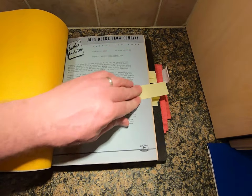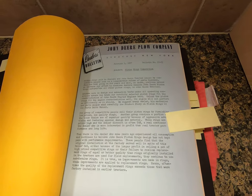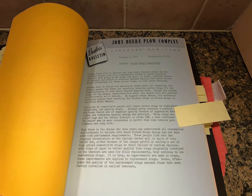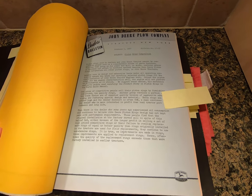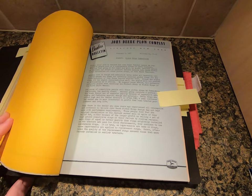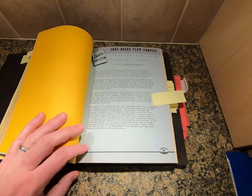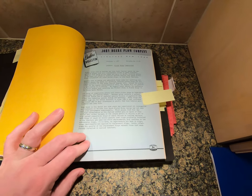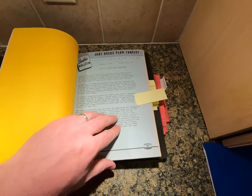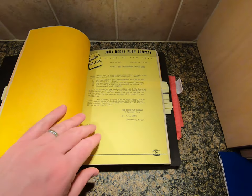Next is a February 4, 1957 bulletin on piston ring competition. It states that piston rings sold to dealers and John Deere tractor owners by competitive companies cost them considerable parts business, and that this had been going on for years. The bulletin calls for increased efforts to convince dealers that genuine John Deere piston rings outperform all others in John Deere tractors. I actually have data from a Deere engineer where they looked at piston rings particularly in the 10-series and new generation tractors, so Deere did quite a bit of research on this.